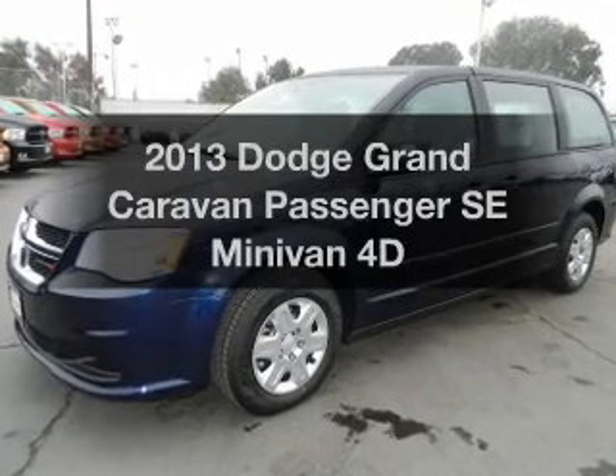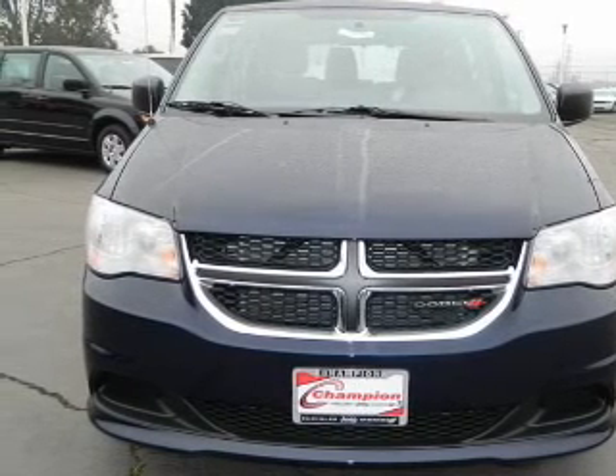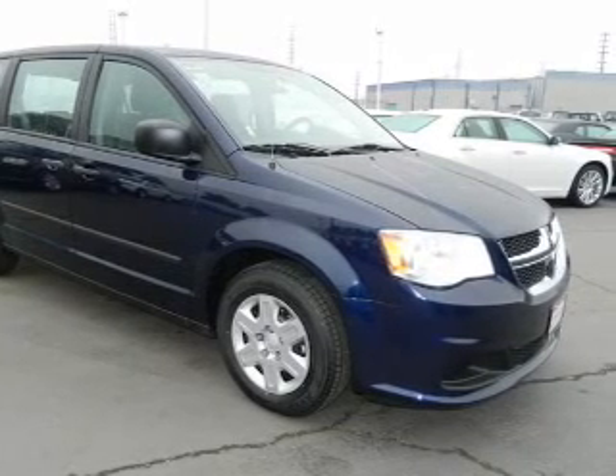Introducing the 2013 — if you're looking for a first-rate auto, this one could be yours today. With a reliable engine driven by an automatic transmission, stand out from the crowd with premium wheels. You will appreciate the safety feature of anti-lock brakes.